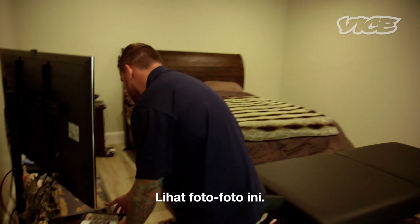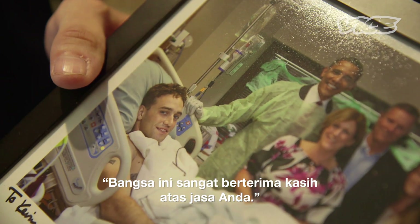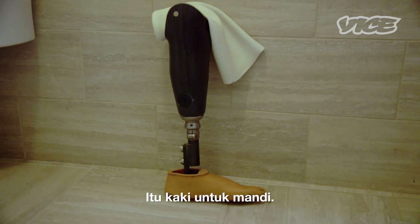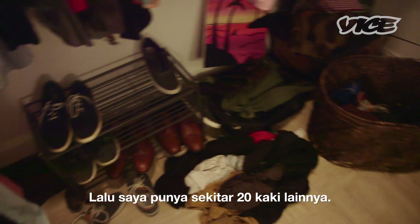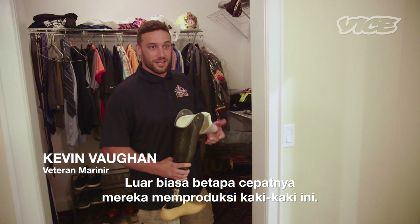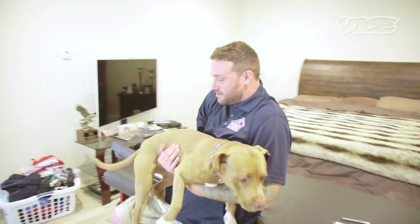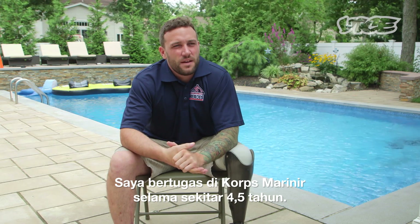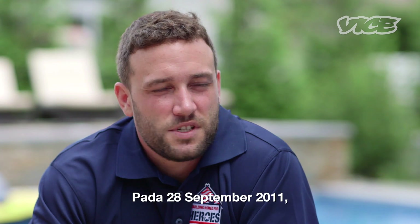I have some photos here from when I served. The nation is profoundly grateful for your service, by President Obama. I was in the Marine Corps for about four and a half years, and I did two tours to Afghanistan. September 28, 2011.